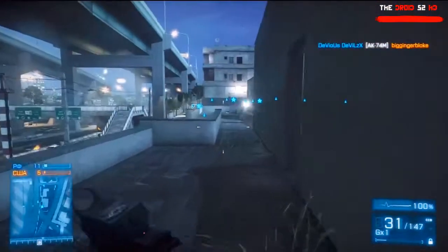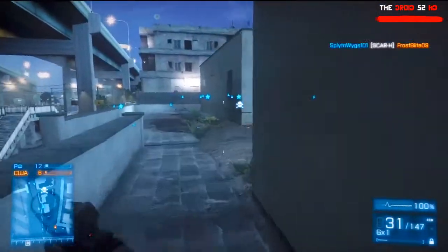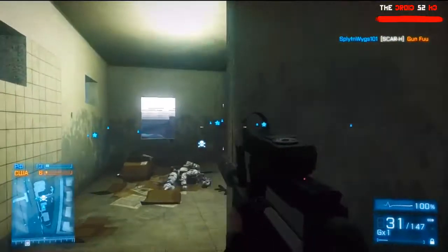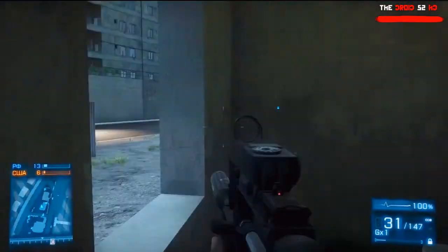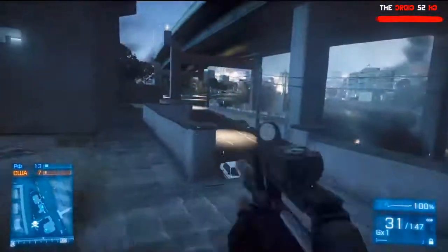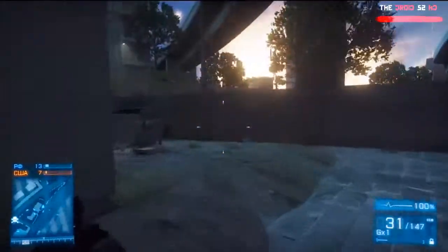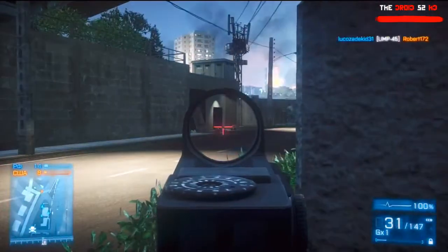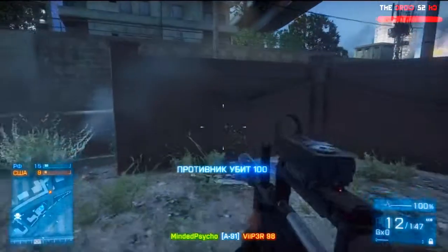The 5.56x45mm NATO round is quite unusual for a Russian rifle, because usually Russian rifles use their own cartridges. But this weapon also accepts American NATO rounds, which leads me to believe it's a special operations weapon — Spetsnaz, or something like SWAT. If those guys working behind enemy lines need to pick up NATO rounds, they can just take a magazine from their dead enemies and plug it right into the A-91.